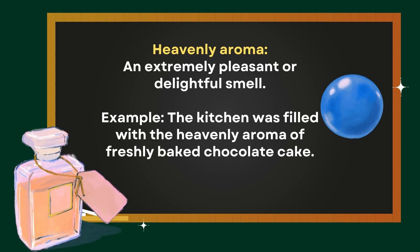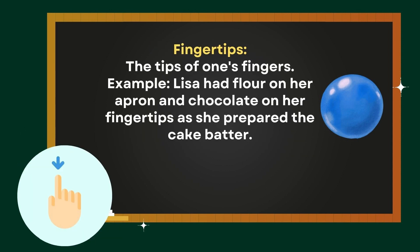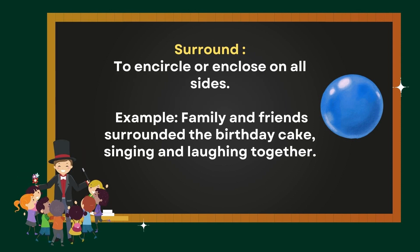Heavenly aroma: an extremely pleasant or delightful smell. Example — the kitchen was filled with the heavenly aroma of freshly baked chocolate cake. Fingertips: the tips of one's fingers. Example — Lisa had flour on her apron and chocolate on her fingertips as she prepared the cake batter. Surround: to encircle or enclose on all sides. Example — family and friends surrounded the birthday cake, singing and laughing together.